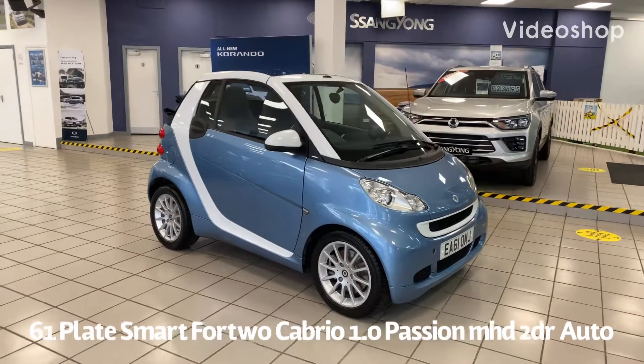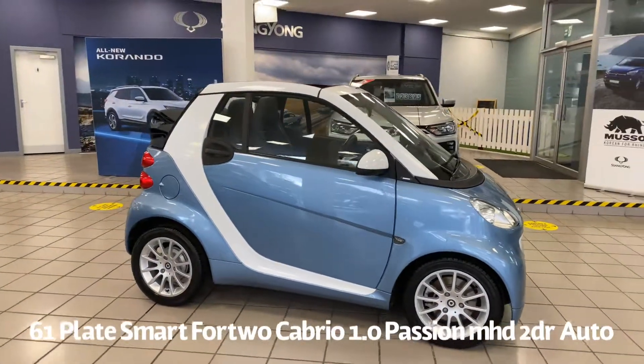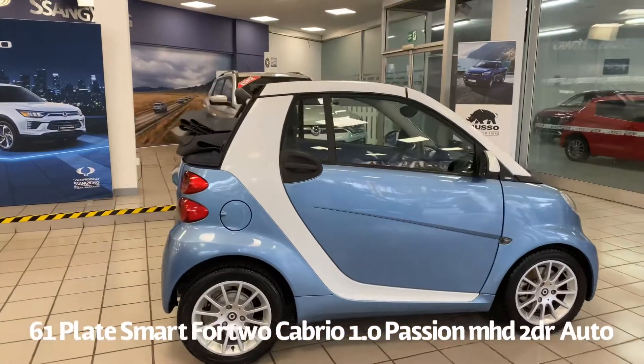Welcome to the Fraser's Cars video walk round for this Smart we now have available. This is a 61 plate Smart Fortwo Passion MHD Auto Convertible.